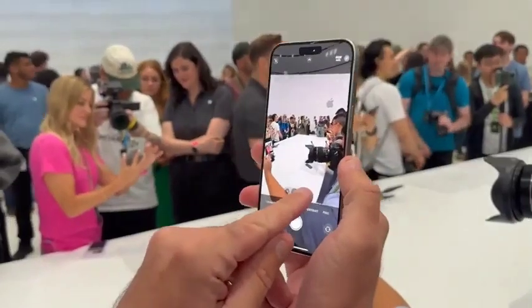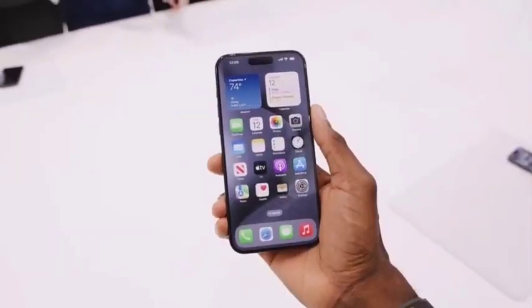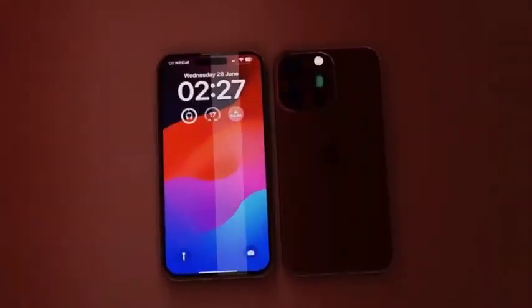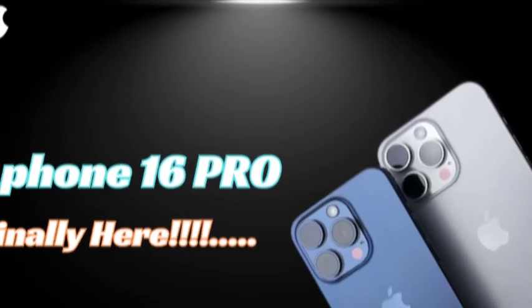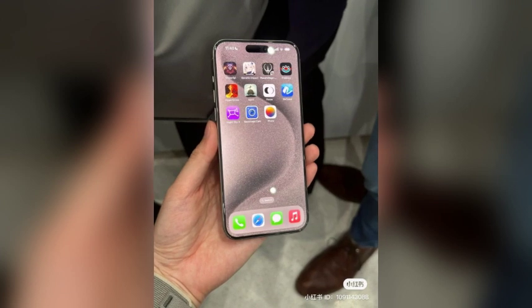Shooting in 4K at 120 fps provides users with the ability to capture incredibly detailed and smooth videos, which is especially useful for slow-motion footage. We explore the benefits of this high frame rate and resolution combination, explaining how it opens new creative possibilities for users. Whether for cinematic video recording or professional-grade projects, the iPhone 16 Pro's new capabilities offer a significant advantage.